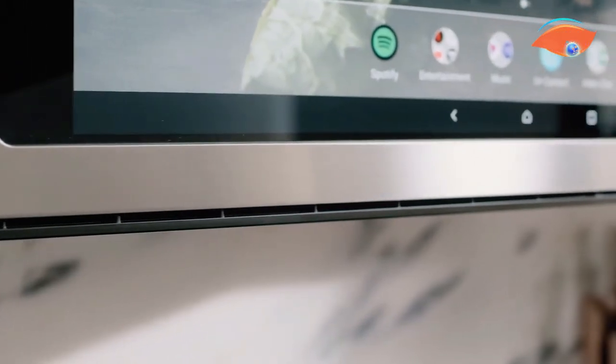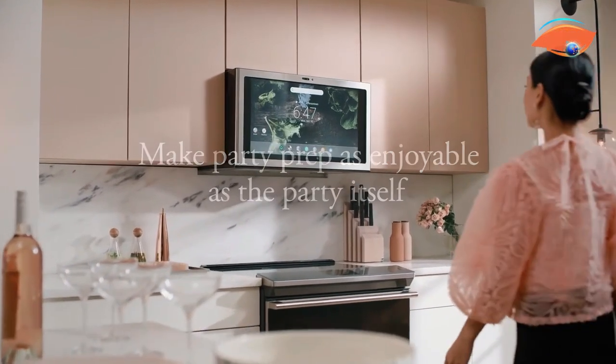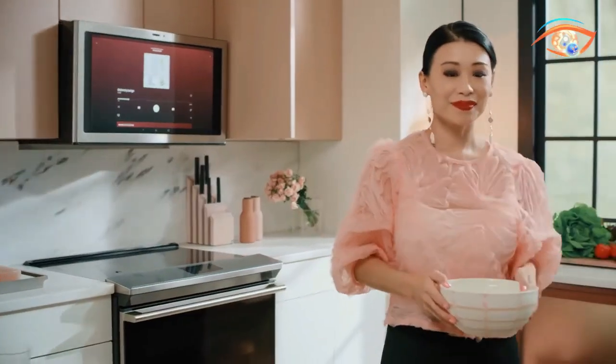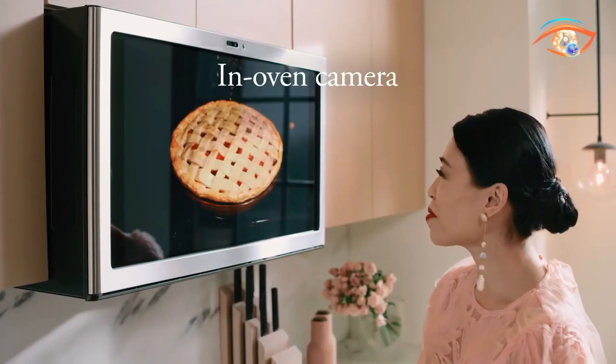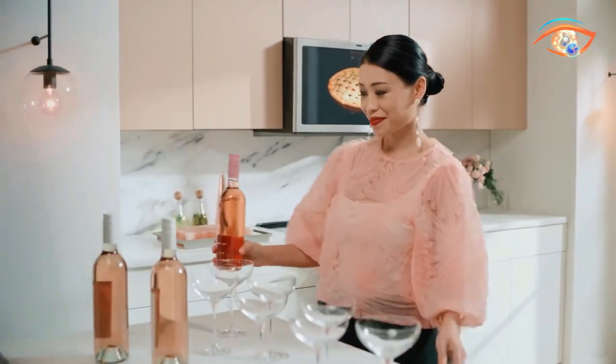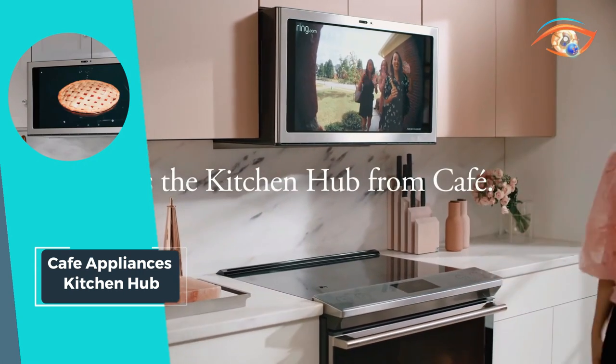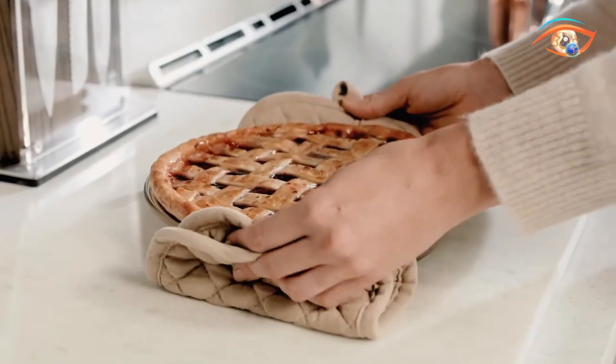Experience the future of kitchen appliances with the Cafe Appliances Kitchen Hub. Say goodbye to cluttered countertops and hello to streamlined functionality, all while adding a touch of sophistication to your culinary space. Elevate your kitchen experience with Cafe Appliances Kitchen Hub and transform your cooking area into the ultimate culinary haven.